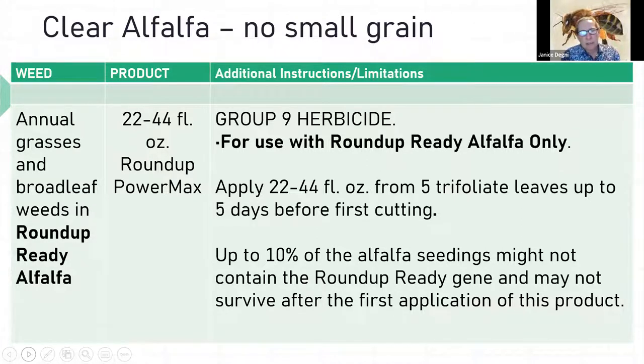Another option for Roundup Ready alfalfa only, in a clear stand, is to use glyphosate to clean up weeds. There's a size requirement — five trifoliate leaves before applying Roundup to the new seeding. Even then, you can lose up to 10% of the seedlings because of alfalfa's genetic diversity — not every single seed in the bag will carry the Roundup Ready gene.